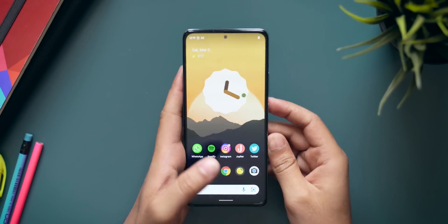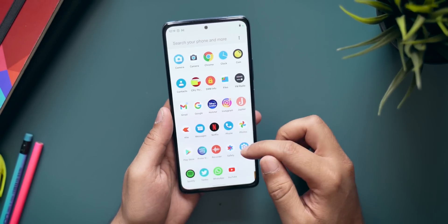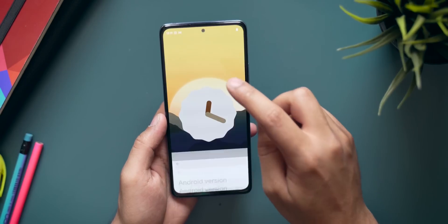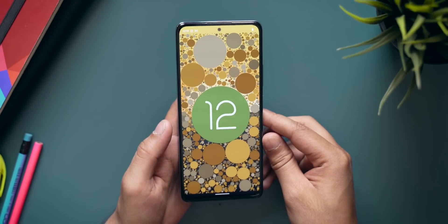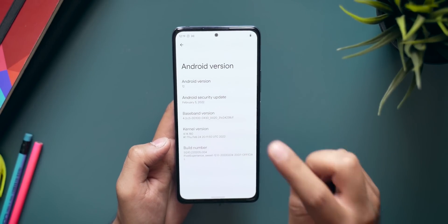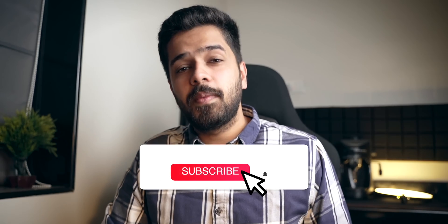This is my Redmi Note 10 Pro running on the latest version of Pixel Experience ROM. First up, let me quickly go into Settings and show you the Android version. Under About Phone, Android version — as you can see it is Android 12. You also get the Easter egg. The security update shows February 5, 2022, which means it's running the latest security patch — a big thumbs up for that.